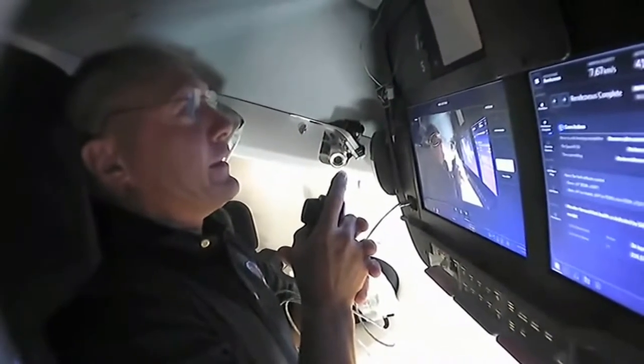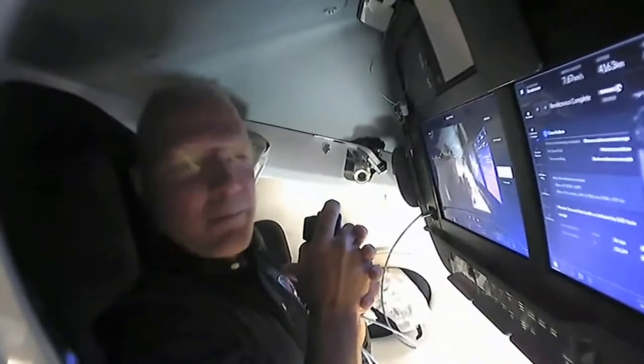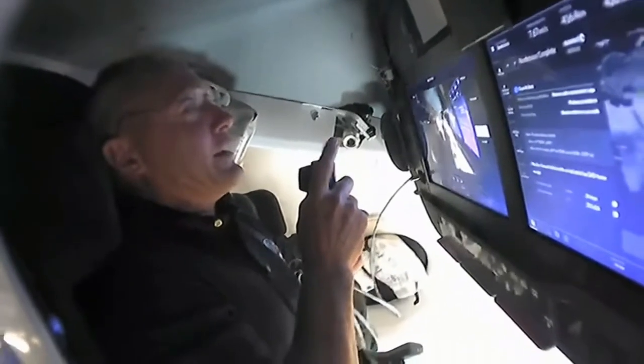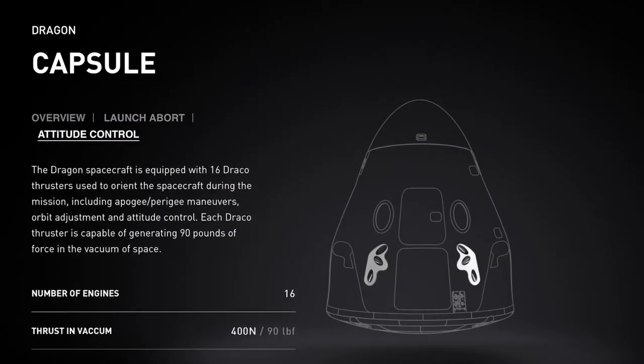Speaking of that simulator, you guys can use that simulator for free on your devices — I'll provide a link down below. I've tried a couple of times to dock the station and it's a really tough job; I realized how much training they have gone through. Now after several hours, they are approaching the ISS very slowly and precisely. Before watching the final approach, let's see how the Dragon approaches and the different docking mechanism for America.